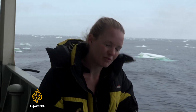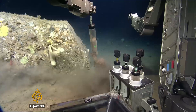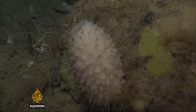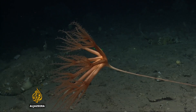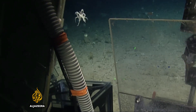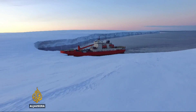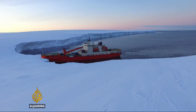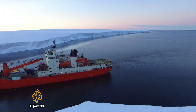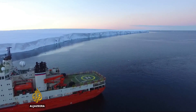In such an unexplored environment, everything is of interest. The samples will now be taken back to the scientists' labs, where numerous tests including DNA analysis will be carried out to create a map of this rich and diverse marine environment. The Southern Ocean produces a large part of the nutrients that support life in the rest of the world's oceans — changes here will affect us all.